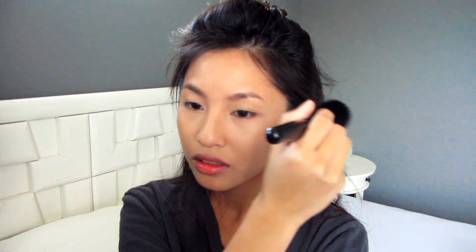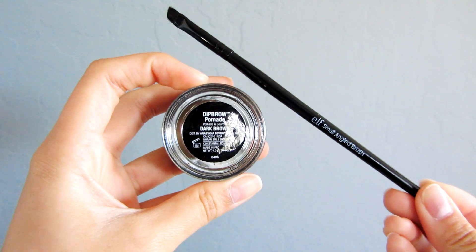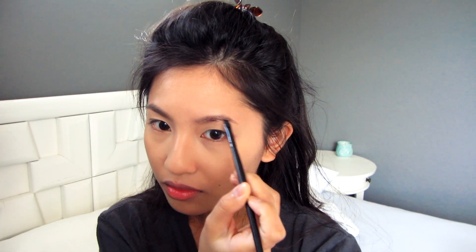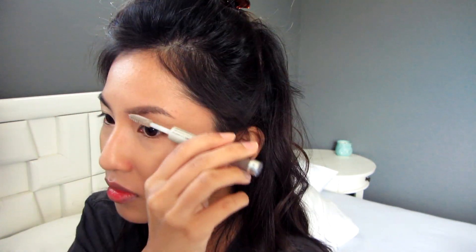Now I'm going to do my eyebrows. I take my Dipbrow Pomade by Anastasia Beverly Hills in dark brown and I use my elf small angled brush. After filling in my eyebrows, I use the elf clear brow and lash mascara to brush my eyebrows into place.